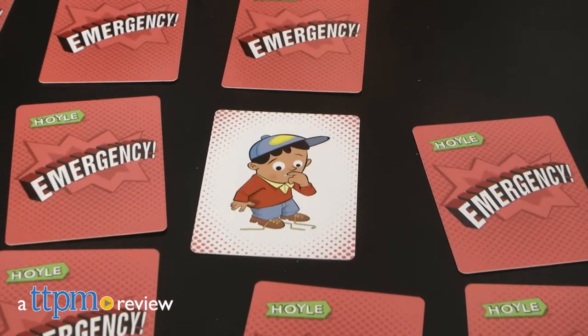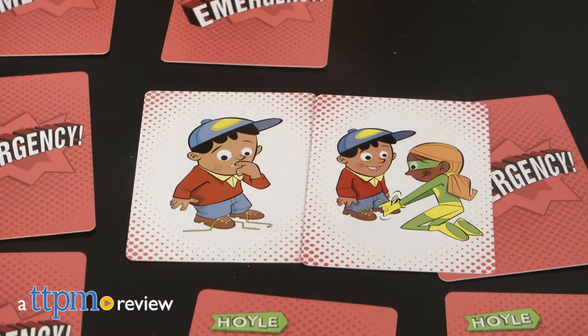Help kids practice social and emotional skills in a fun way through new card games from Hoyle. Hi, I'm Laurie from TTPM.